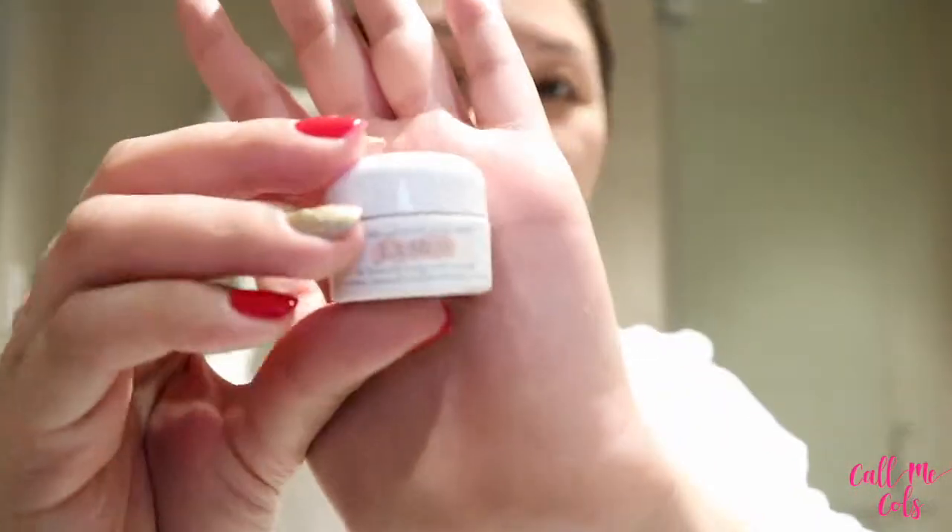I'm finishing off this nighttime skincare routine with my moisturizer — tonight we're going to be using my La Mer Moisturizing Soft Cream.